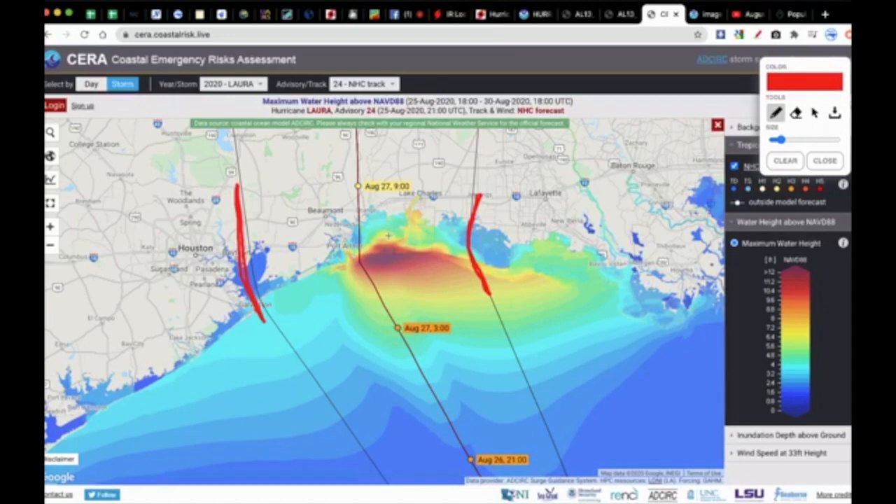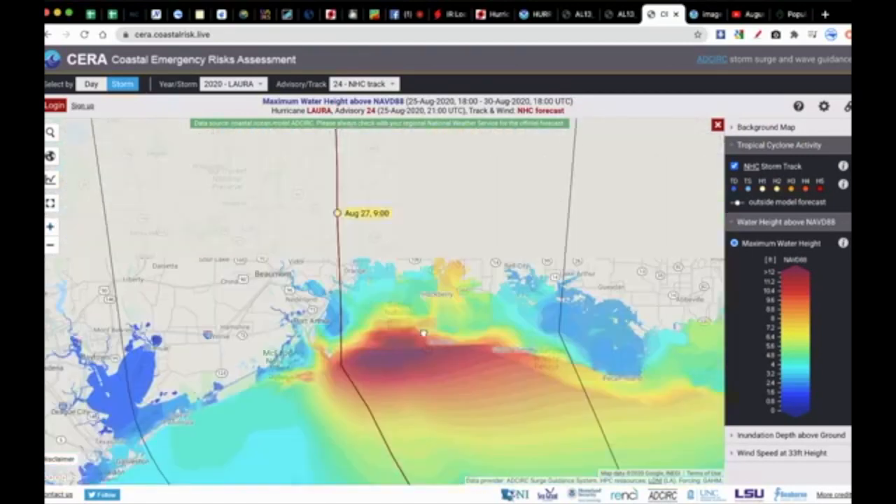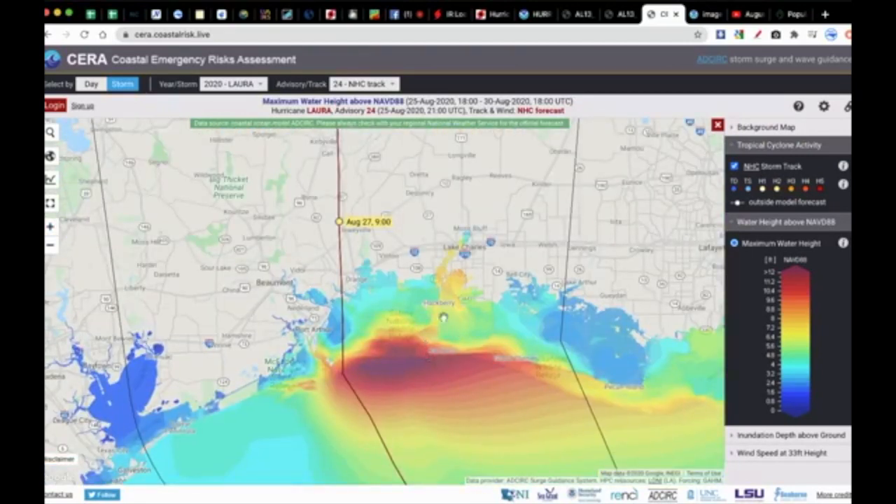It's certainly possible. This storm even has several feet of water being pushed several miles inland, and some forecast discussions I've seen are warning that water could even come up the Calcasieu River up to Lake Charles — the actual Lake Charles and the city of Lake Charles — with several feet of water 30 to 50 miles inland.